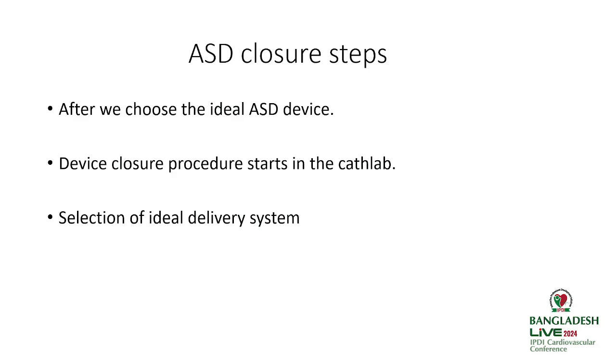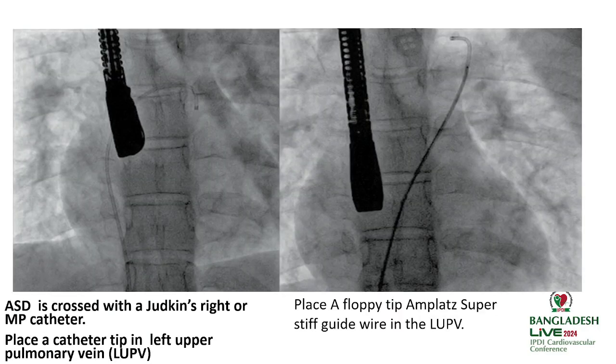After choosing the ideal device size, the closure procedure starts in the cath lab with selection of the ideal delivery system based on the device. The ASD is crossed with either a Judkins right or MPA catheter. The catheter tip is placed in the left upper pulmonary vein, and a floppy-tip Amplatzer super-stiff wire is then introduced into the left upper pulmonary vein.